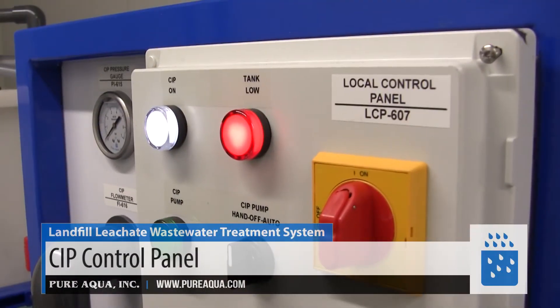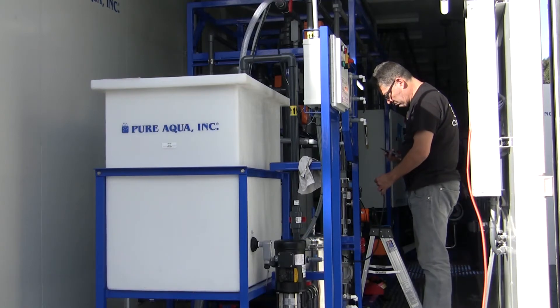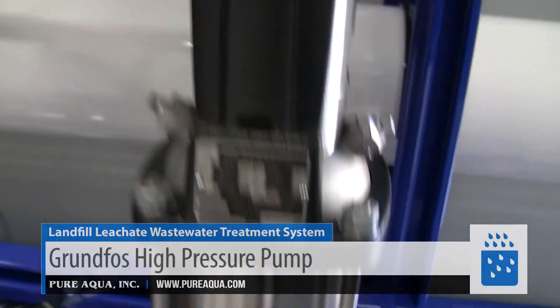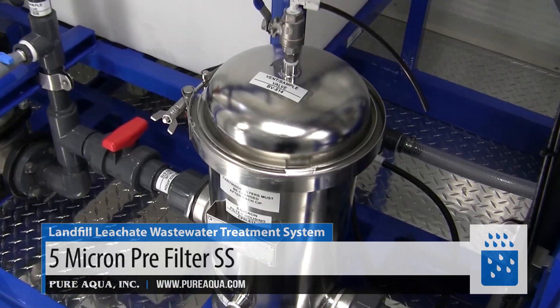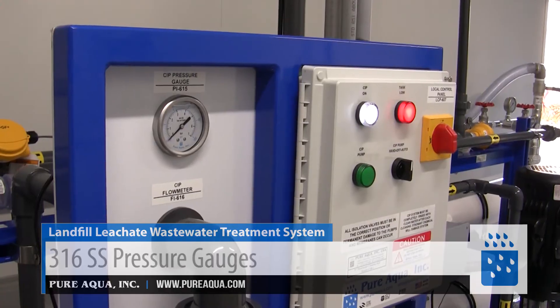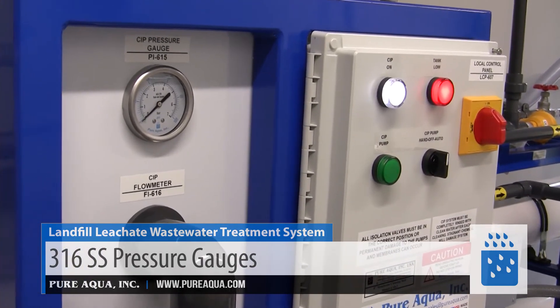One cool thing about this system is it includes an integrated CIP system that is connected, and everything is pre-wired and pre-piped to the RO system. The pumps we are using are Grundfos USA. The filtration systems, like the cartridge filters, are 316L stainless steel. All the pressure gauges are high-quality 316L, manufactured by Pure Aqua.